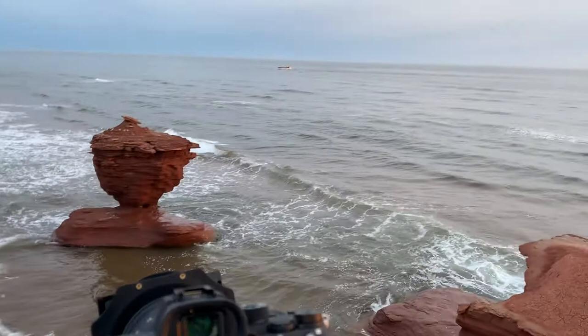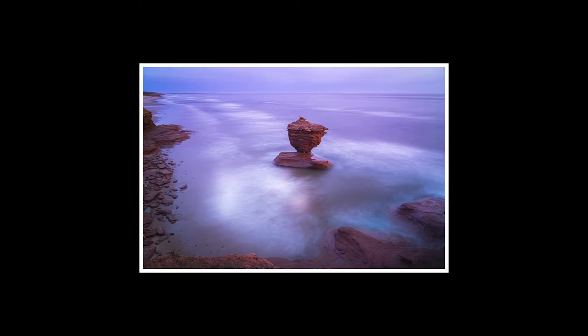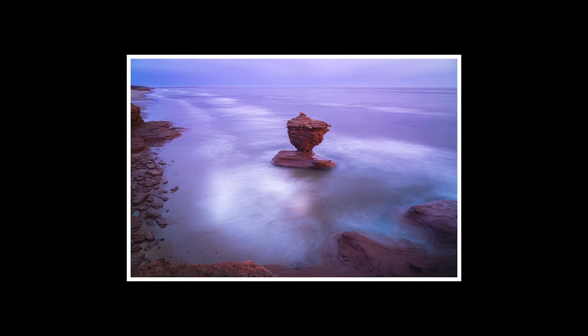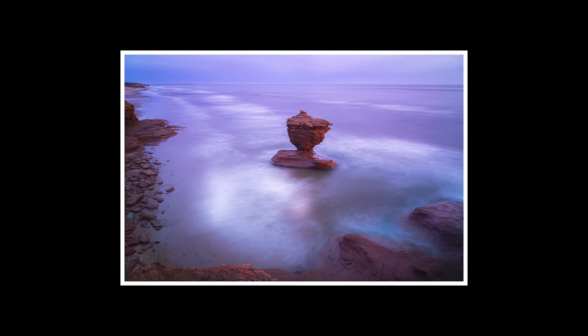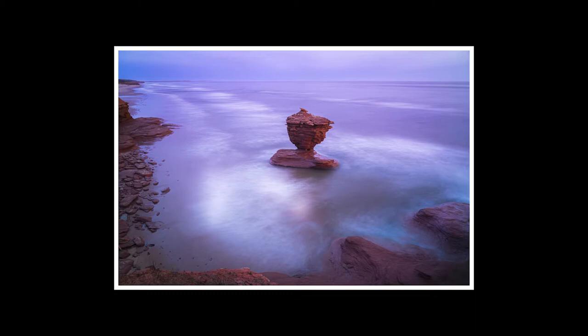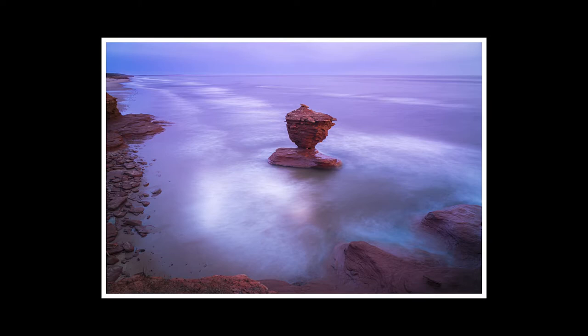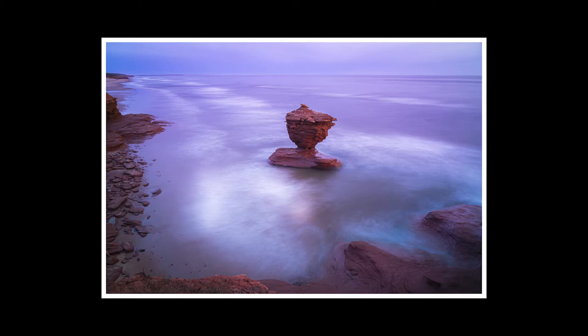This photograph of Teacup Rock — what I like is how it's framed on the left and bottom sides, putting focus on Teacup Rock in the center. The horizon line is well above Teacup Rock, which is nice, and the colors and tones are nice as well. One thing I wish I'd changed was the composition so that the beach area in the top left corner was not in the photograph — it's minor, but not something I'm a fan of.